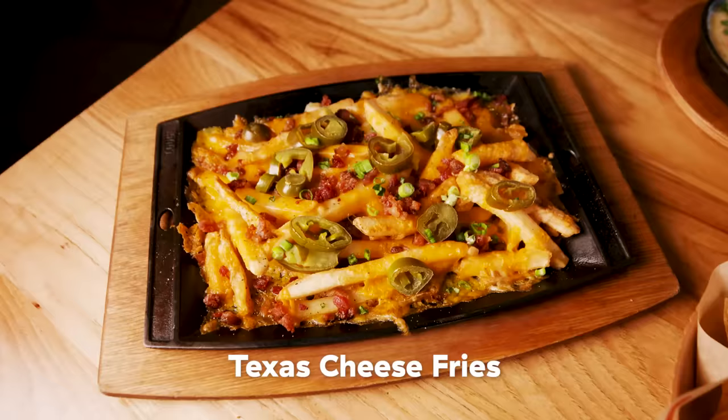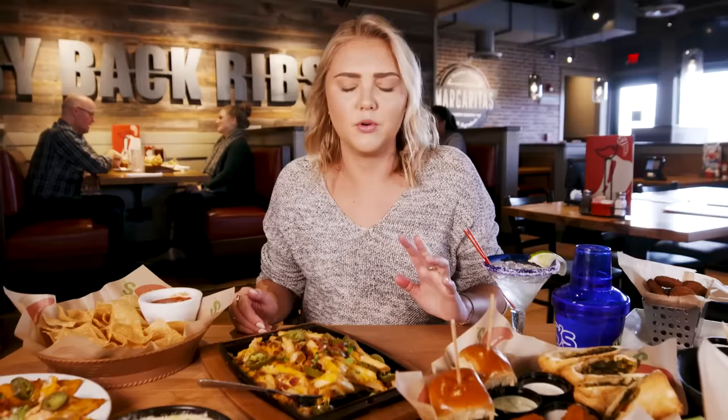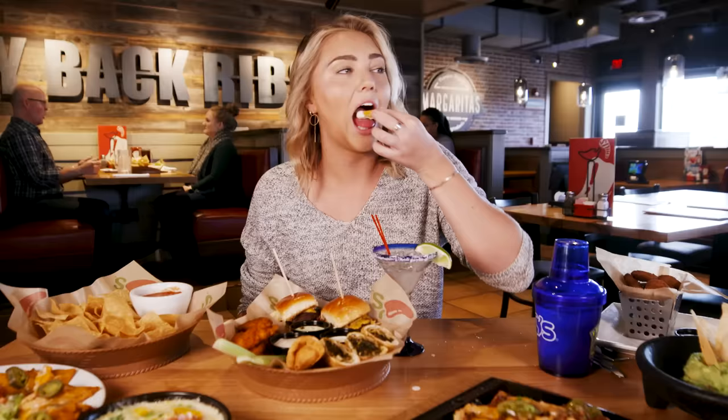Cheese fries, loaded with bacon, jalapeño, scallions. It has the right amount of salty, cheesy flavor that makes you feel like you're at a party. But I'm way more distracted by the Southwestern egg rolls, so I'm just going to say au revoir to the fries. We know what cheesy fries taste like with ranch — we know it's amazing. It tastes way better with the ranch.